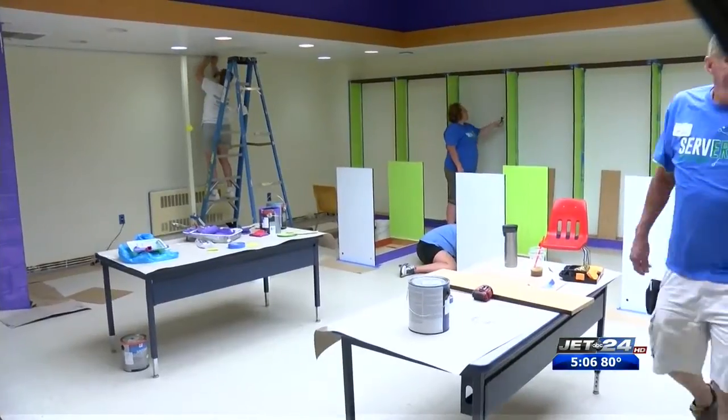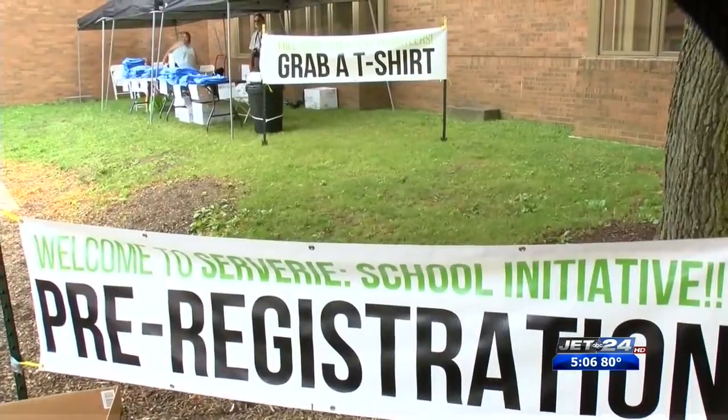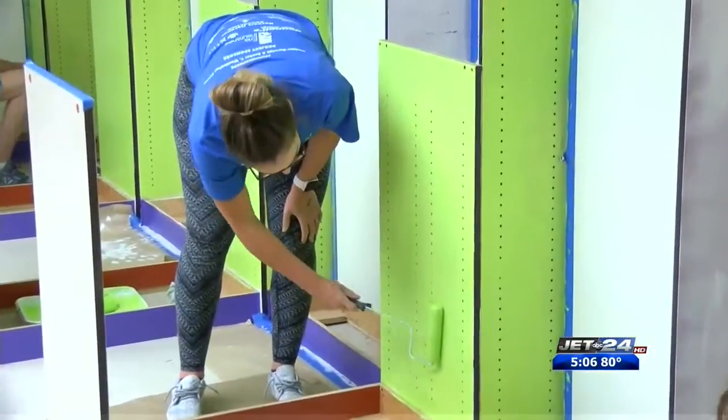The work at these two buildings will continue through Saturday. Anyone who wants to help lend a hand can show up at either location for one of the two shifts: 8 a.m. to noon and 1 p.m. to 5 p.m. In Erie, Kristen Nielsen, Jet 24 Action News.